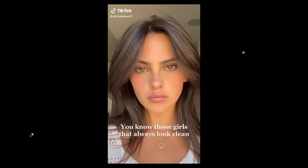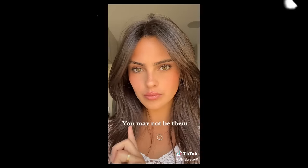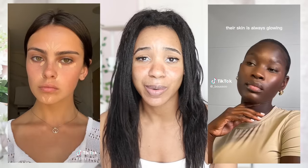You know those girls that always look clean, their skin is always glowing, their lips are always glossed, and they never ever look like they're wearing too much makeup? You may not be them, but here's how to get their look. To really understand or even be the clean girl, we're going to have to break down what all this entails. The clean girl aesthetic requires you to always look your best without looking like you spent time getting there.